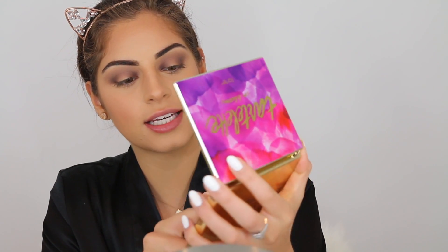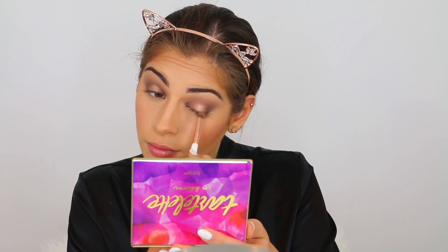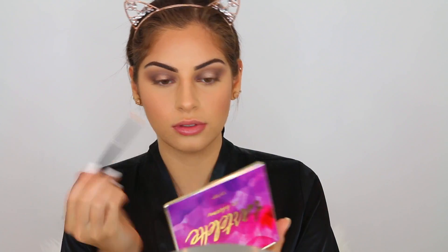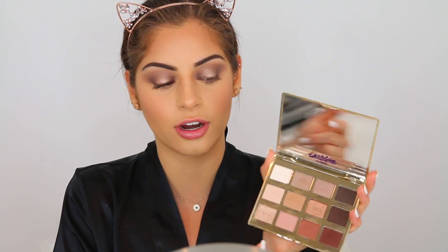For the center of my halo eye I'm taking the shade Firecracker and using the Makeup Shack T6 brush, spraying it with some aloe and cucumber spray. I actually ended up mixing Funny Girl and Firecracker together for the center of my halo eye because Firecracker wasn't shimmery enough on its own. I'm taking the white shade Charmer to highlight underneath my brow bone. This palette is honestly amazing for spring — it has a great color selection and I feel like you can do a lot of different looks with it.